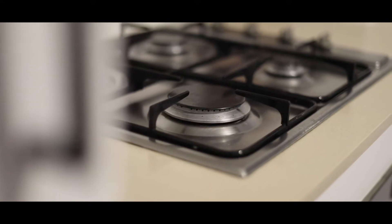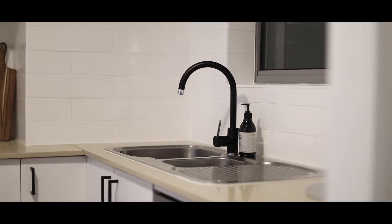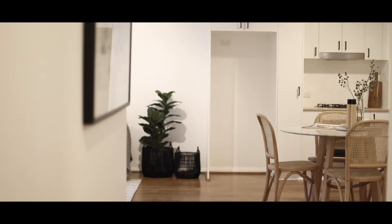This kitchen features a Caesarstone gas kitchen and also includes a brand new dishwasher, and has black matte finishes which really gives it that modern look and feel.